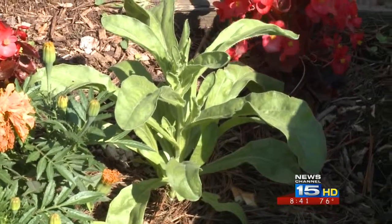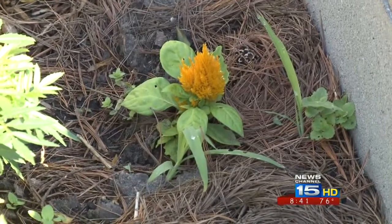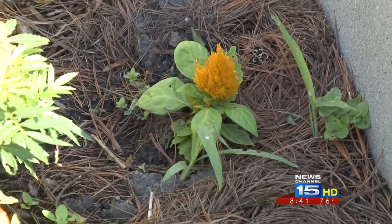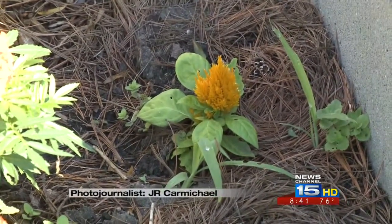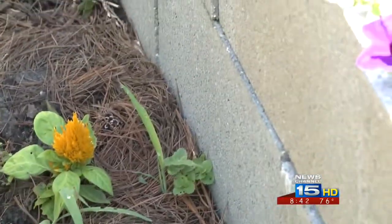We have some begonias, which are really easy to grow. This little tiny thing is called coxcomb or celosia. It's a really good indicator plant in the garden. If the leaves are very yellow, then it means that you might need to apply some fertilizer.